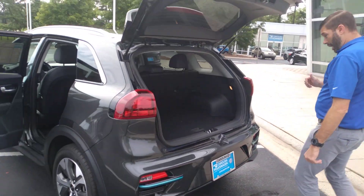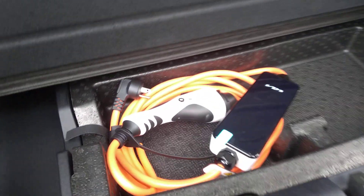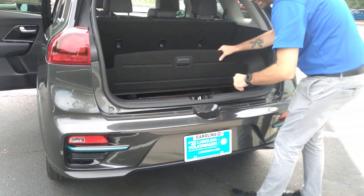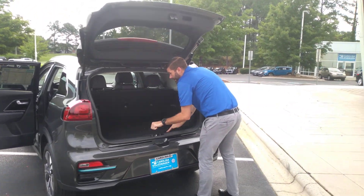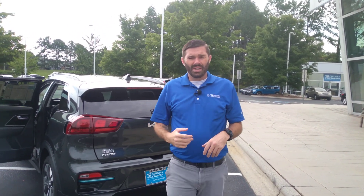Kia did a great job of giving you plenty of space back here as well. You've got that little built-in subwoofer with the Harman Kardon stereo back there. You do have your charger that comes with the car — level one, I believe. And it's fully electric, so you don't have to worry about fuel or anything like that.